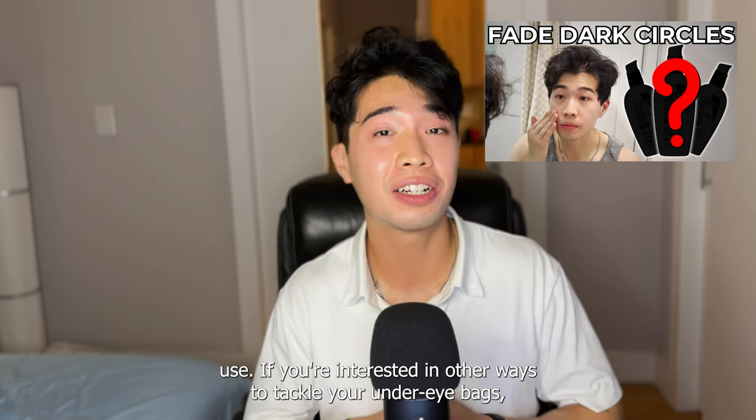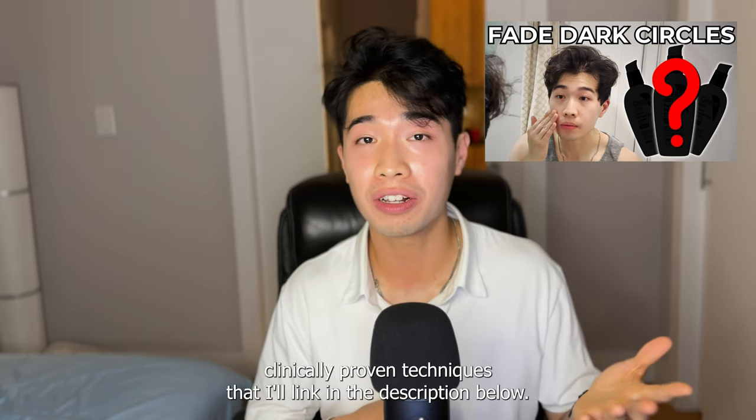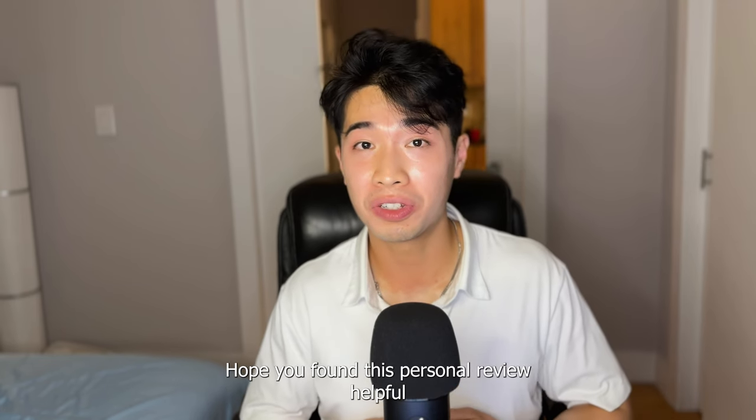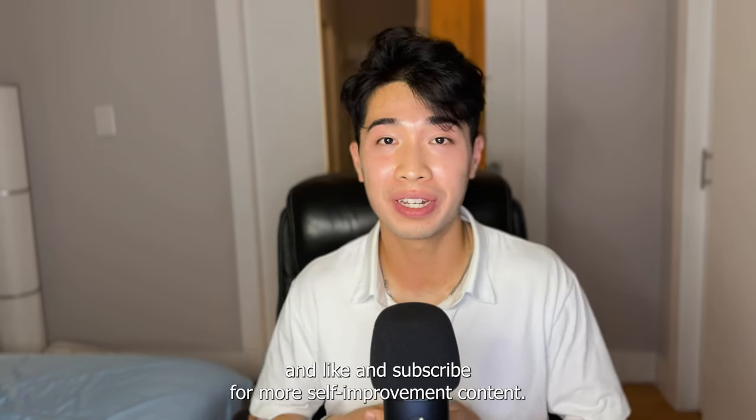If you're interested in other ways to tackle your under-eye bags, I've created a video with other clinically proven techniques that I'll link in the description below. I hope you found this personal review helpful — like and subscribe for more self-improvement content.